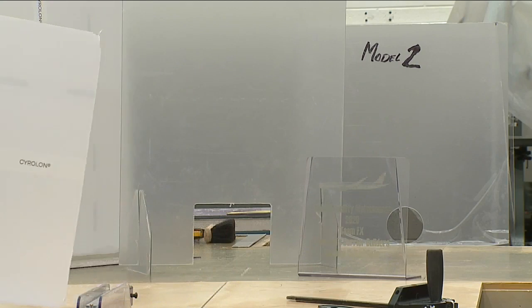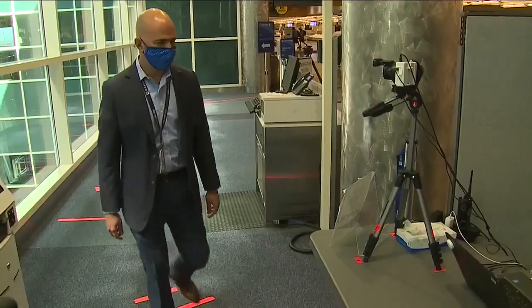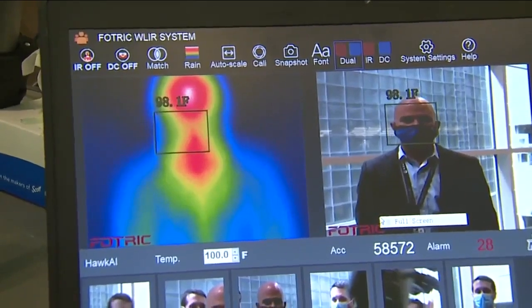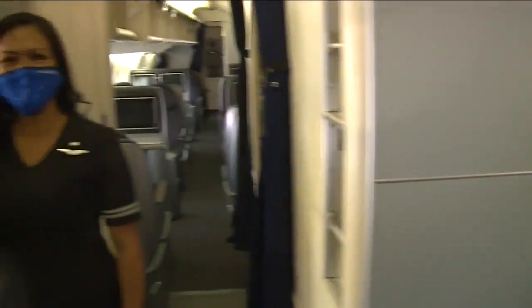Every United employee checks in before their shift, getting their temperature taken — a team working together to try to keep you safe. Lance Hernandez, Denver 7.